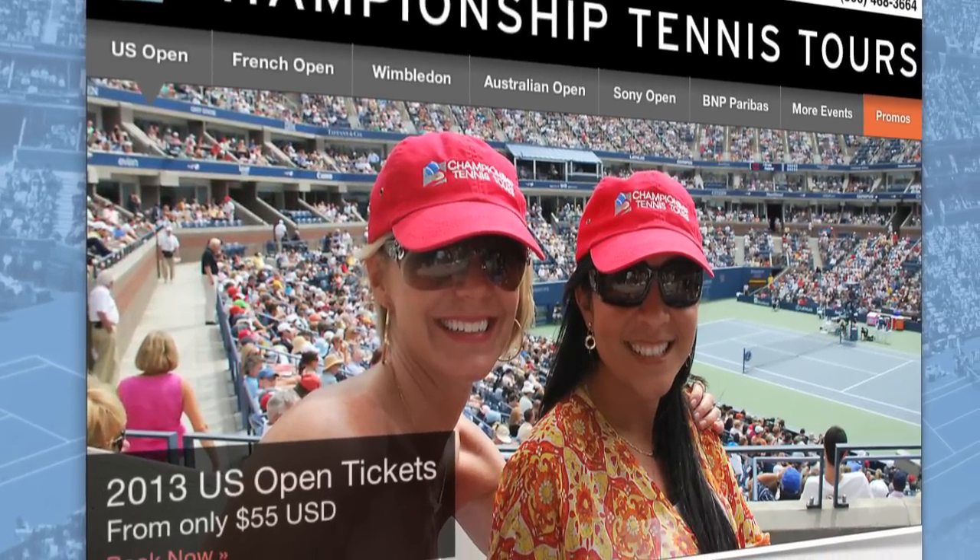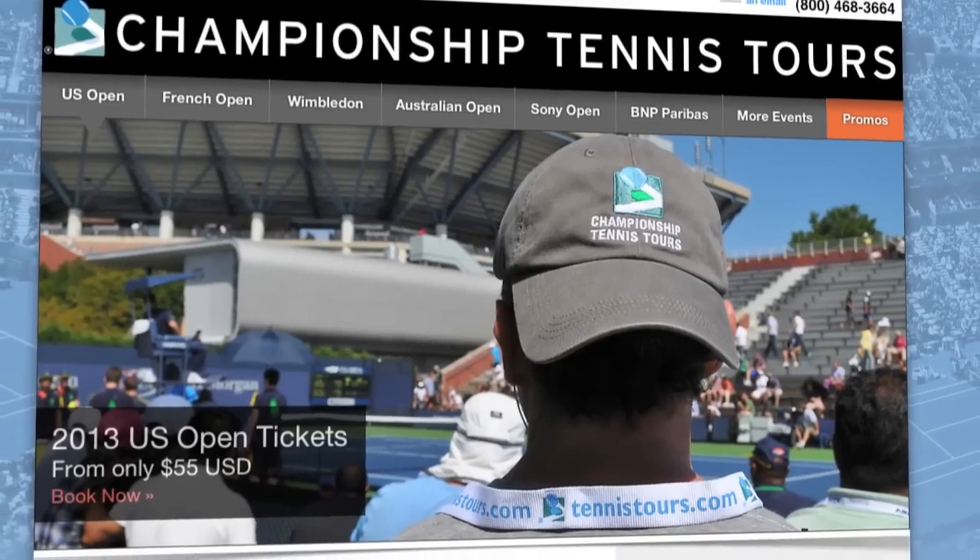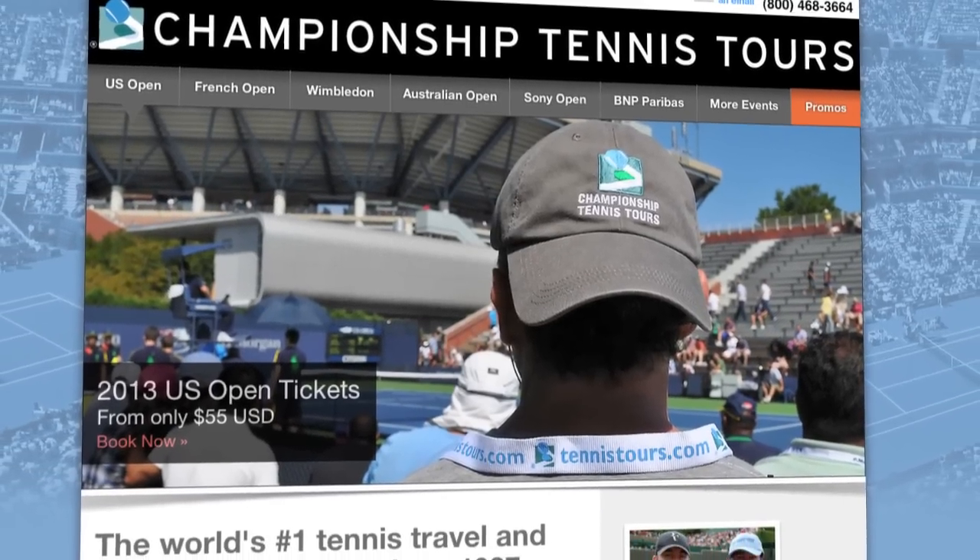Booking tickets to the upcoming U.S. Open has never been easier. Let's go through it together and book some tickets over Labor Day weekend.